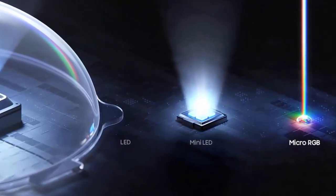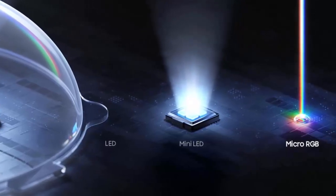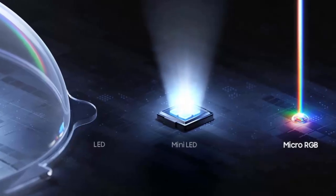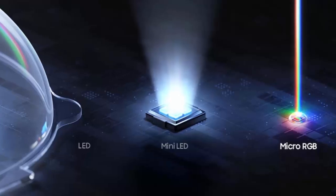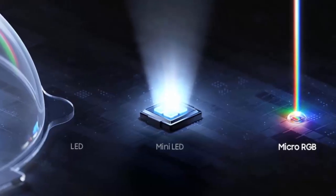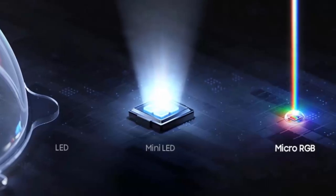It sits uniquely between the mini LED Neo QLED and the premium micro LED line, offering superior picture quality without the extreme price tag or complex installation.